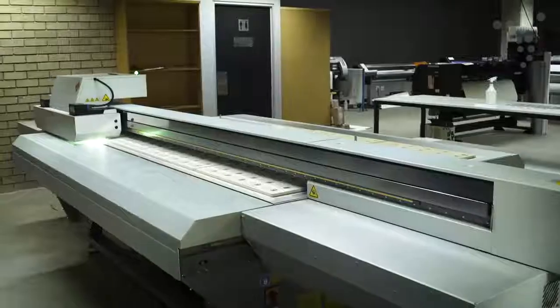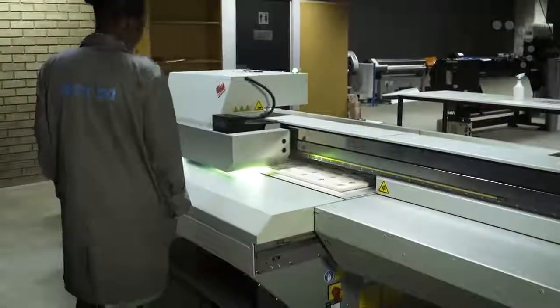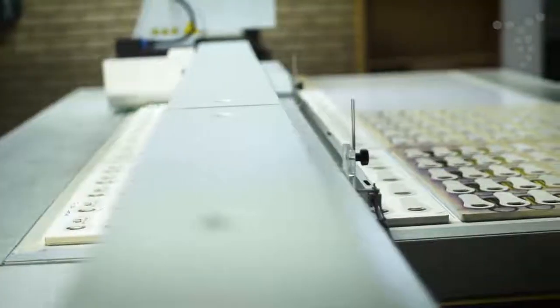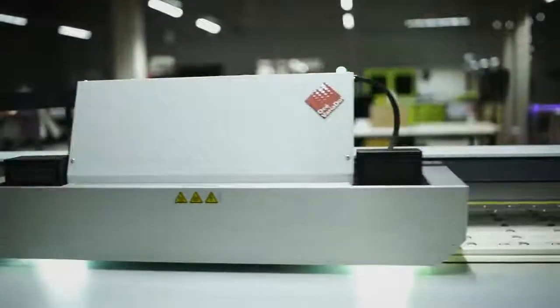Direct-to-product printing provides for the application of full-color logos directly onto the product. By using specifically engineered jigs, a specialized digital printing head transfers UV-cured ink onto flat or slightly curved surfaces with photo print quality and bold, vivid colors.